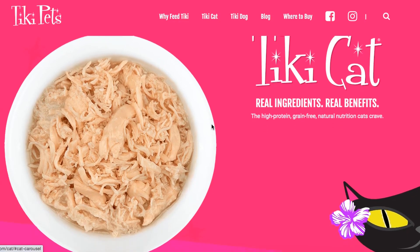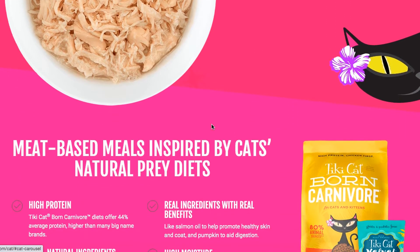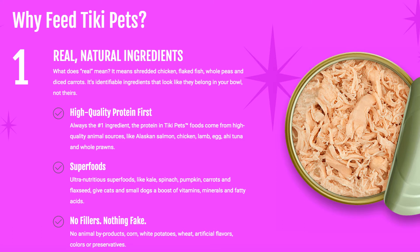Hi guys and welcome back to our channel. Today we're going to be doing a review for Tiki Cat animal products and we're going to be reviewing three different products. I'm so excited to be doing this review because I've actually been following this brand for about two and a half years.